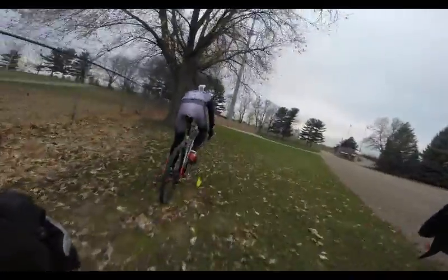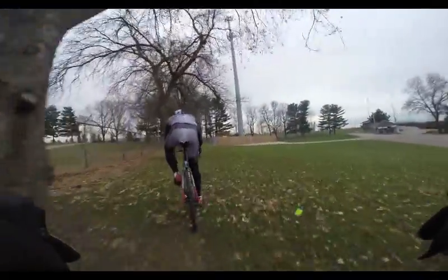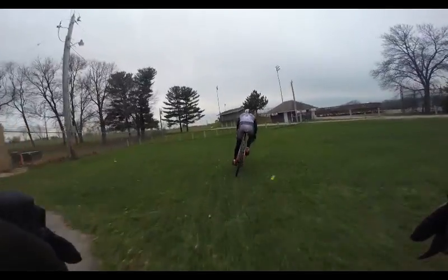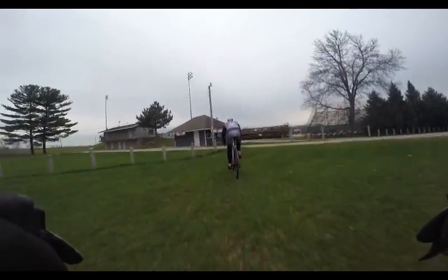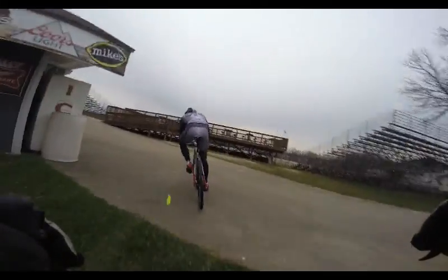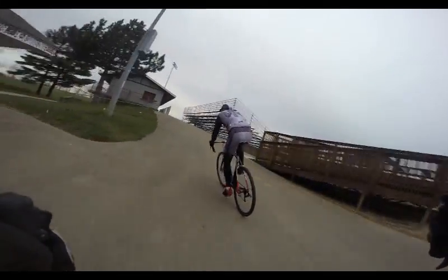The next section coming up is the speedway — here we'll be going past the pits, so this is where the pits will be located. When we first came out to this park, we all agreed that we couldn't not include the speedway on this course because there's just too many cool things going on over here. So this is kind of the entrance to what we're calling our rip and climb section.